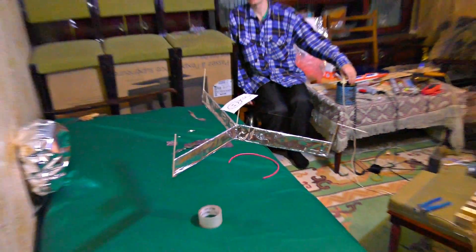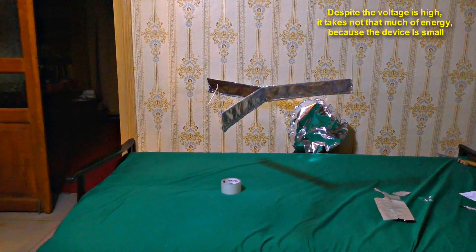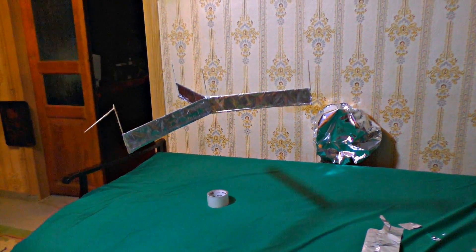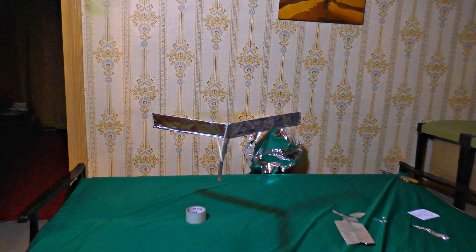It doesn't hang on anything — nothing supports it. There are no cords holding it from above. There is only the wire with the current. Such a weird sound this wire makes, and exactly this wire is the source of the thrust and power. It's vibrating at a 100 Hz frequency right now.